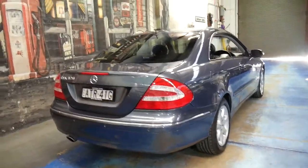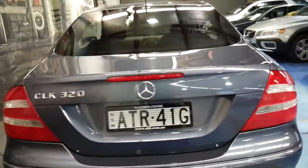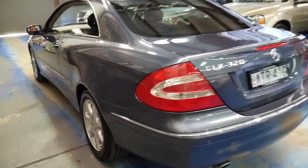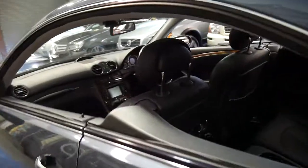It's got Continental tyres, two keys, and I think I must show you this service history. The 3.2 litre V6 is very reliable, and so is the five-speed automatic transmission. The car is totally standard and has the original alloy wheels from new.